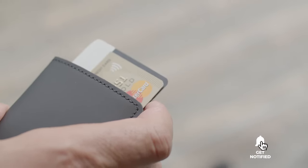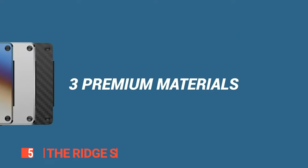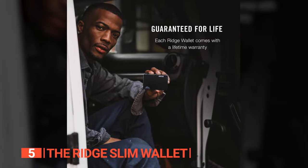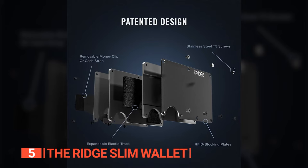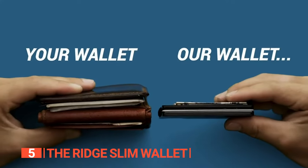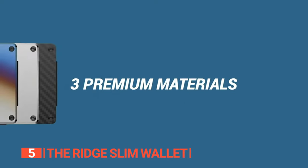Here are the top 5 Best Everyday Carry Wallets! The fifth product on this list is the Ridge Slim Wallet. Precision-crafted from military-grade materials, the Ridge Slim Wallet transcends its role as a mere storage accessory for your daily essentials. It's a lasting investment, a testament to the manufacturer's commitment to longevity evident in the choice of materials. Renowned for their durability and resistance to wear and tear, these materials form the backbone of this wallet.